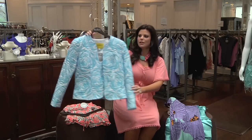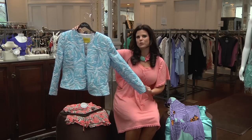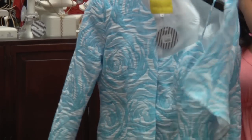Then we have this lovely jacket and the little top underneath. This would look great with a white skirt or some beautiful white pants. This is great for the older lady. The price on this set is $394.